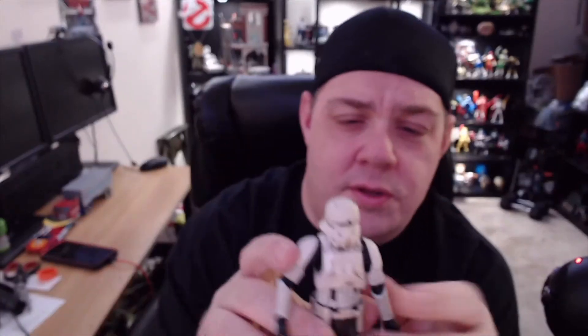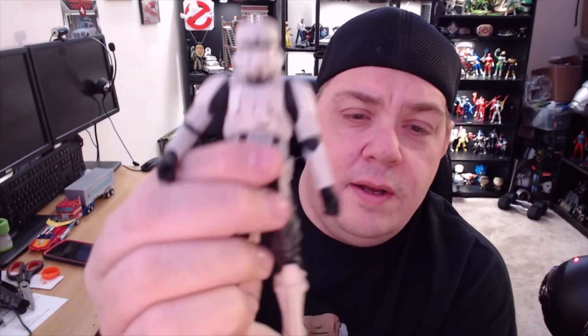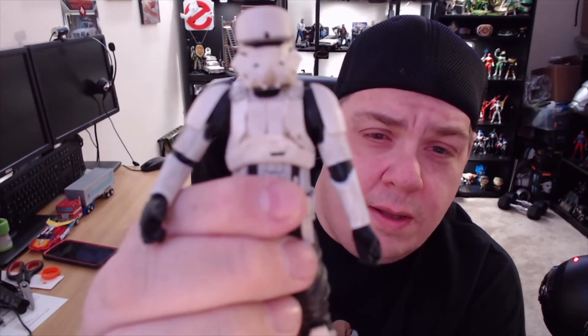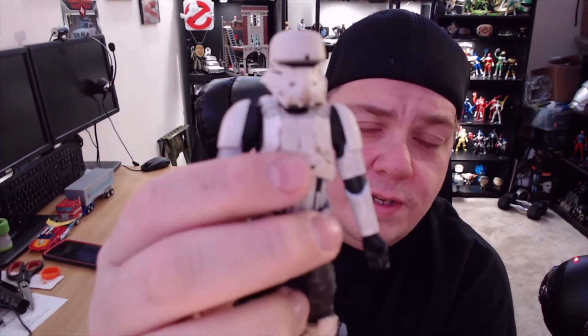I love the helmet — all the dirt along the breathing vents. There are three little ports right there where a lot of the dust and dirt has built up. It's almost as if when he's breathing, the vents filtered out dust — maybe from a sandstorm — and that air pushing out caused all that dirt to build up right there. They did some pretty good detail work here.